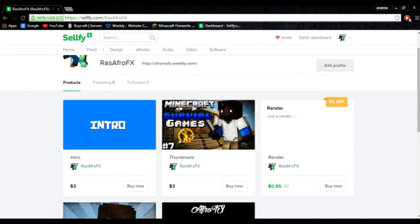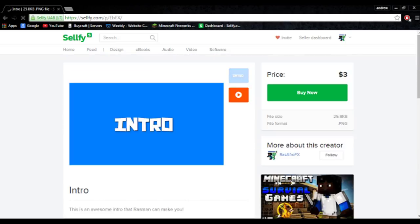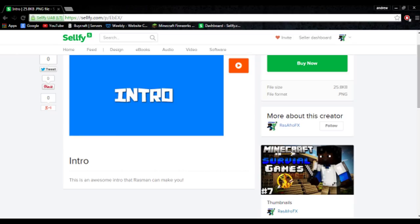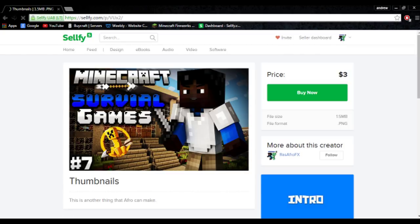On the website we've got a range of digital products. First off, we've got an intro — price is three dollars. I can make you a full-blown intro. I can't show you a video of it because of copyright issues, since it's for video.